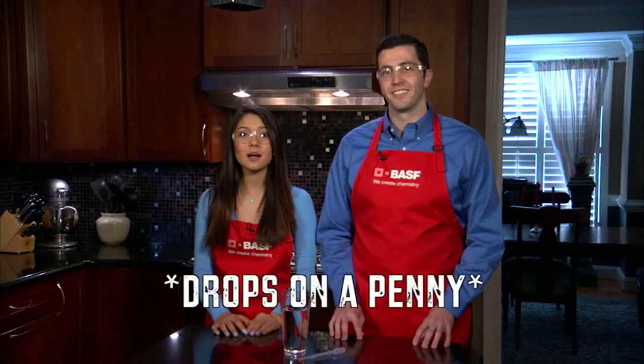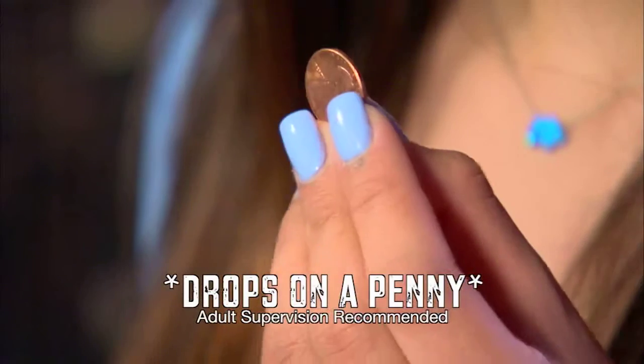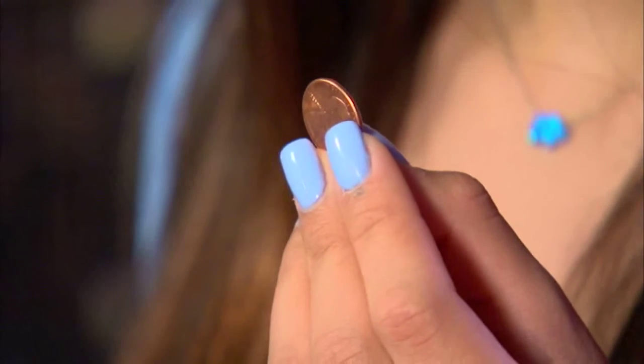I'm Lily. I'm here with product manager Jared O'Connell from BASF. Today, we want to see just how many drops of water this little penny can hold. Hydrogen bonds and surface tension give water some incredible properties. So how many drops of water can we fit on a penny? Let's find out.